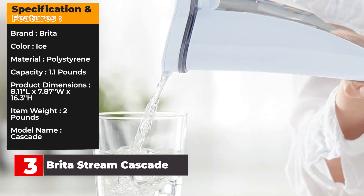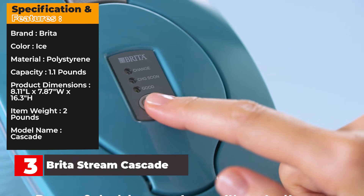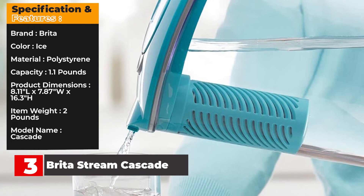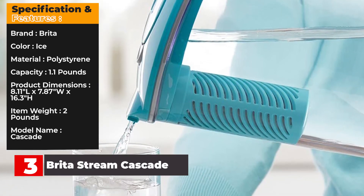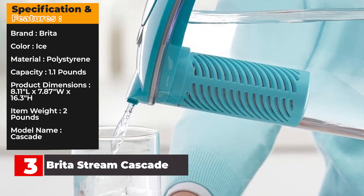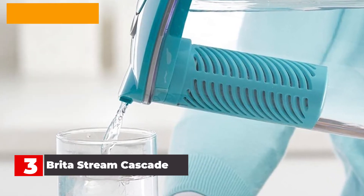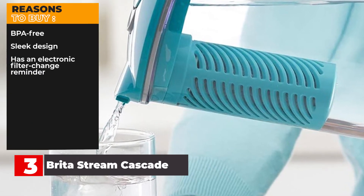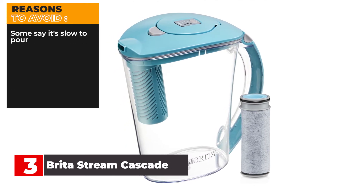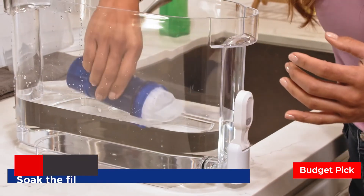It's made from BPA-free plastic and the filters are recyclable through TerraCycle. Specification and Features — Brand: Brita. Color: Ice. Material: Polystyrene. Capacity: 1.1 lbs. Product dimensions: 7.87 inches wide by 16.3 inches high. Item weight: 2 lbs. Model name: Cascade. Reasons to buy: BPA-free, sleek design, has an electronic filter change reminder. Reasons to avoid: some say it's slow to pour.